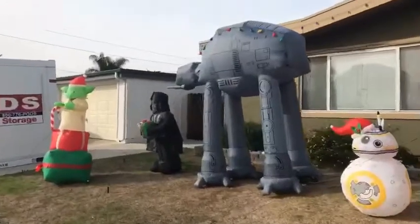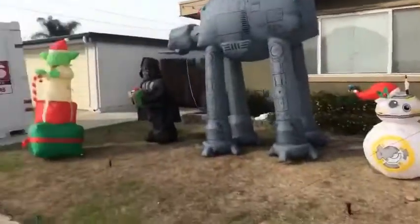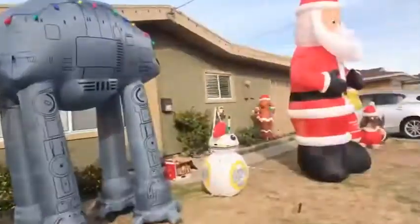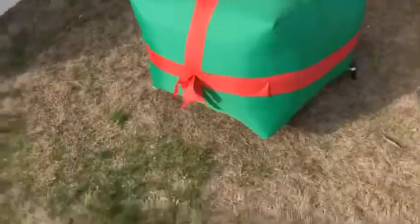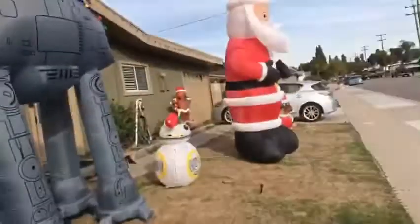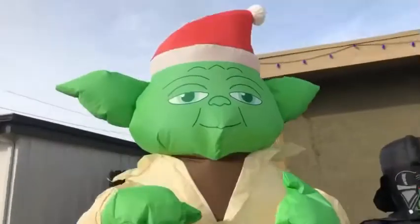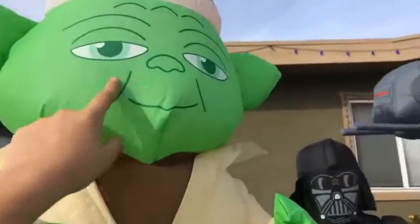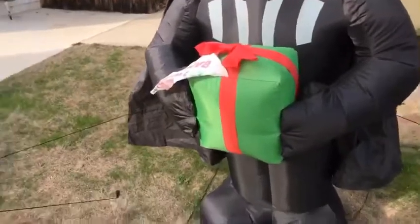Today I wanted to give you a daytime tour of our Christmas display for 2019 to start off the Christmas countdown. I'm going to go from left to right. Starting off here, we have a lot of blow-ups. First thing we have is a Star Wars collection of blow-ups. We have Yoda here — Yoda is about six feet tall. He's on a stack of presents and holding a little candy cane.